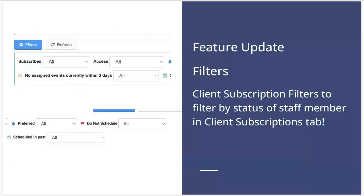Next up, some filtering options in the client subscriptions tab. When you are on a staff member's profile under their settings, you have the option to go into their client subscriptions. These can be enabled and disabled, and you can also turn off access for certain clients. We now have better filtering available here to pull up staff based on specific criteria.